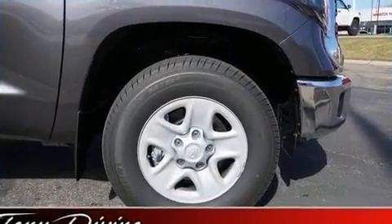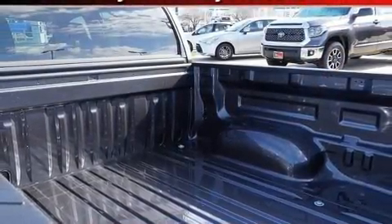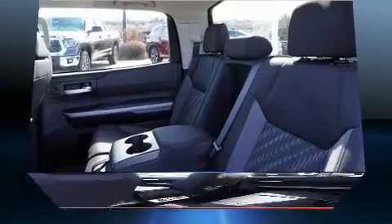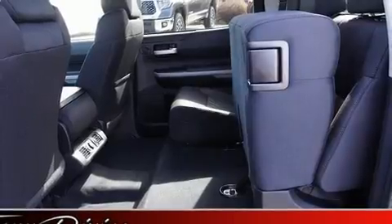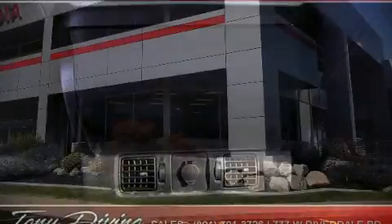Toyota ensures the safety and security of its passengers with equipment such as dual front impact airbags, front and side impact airbags, traction control, brake assist, a panic alarm, an emergency communication system, and four-wheel disc brakes with ABS. Electronic stability control stands out as a technologically savvy innovation, keeping you better connected to the road.